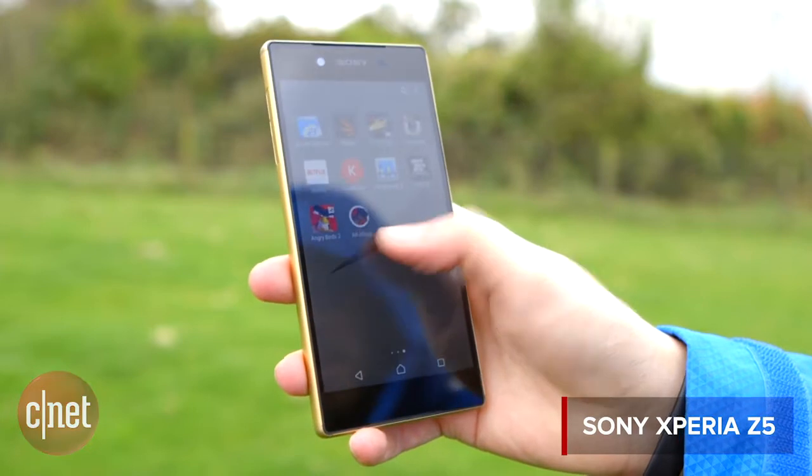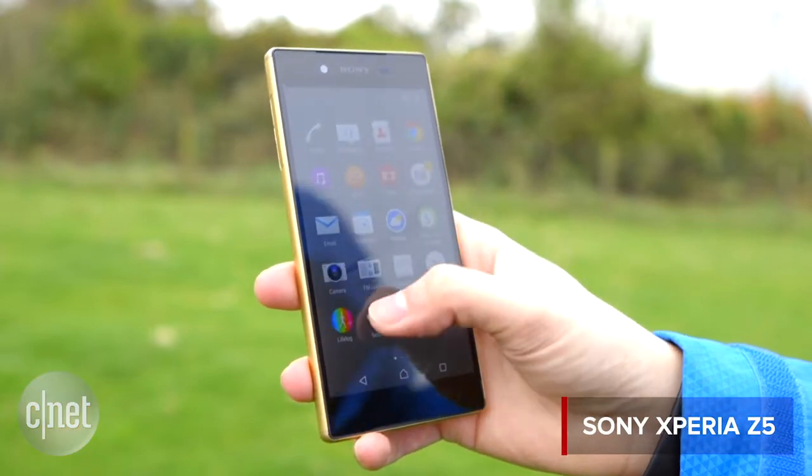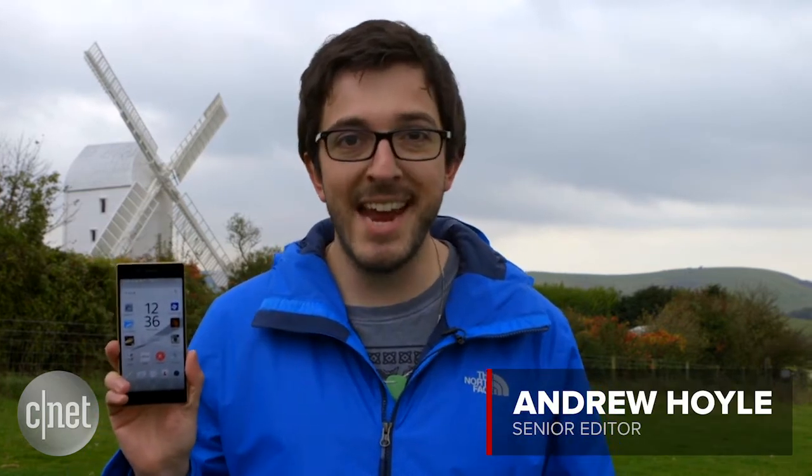Sony has a brand new flagship phone and it's called the Xperia Z5. As a flagship phone it is of course packed with a whole host of top-end tech, but it's probably the camera that's had the most updates.